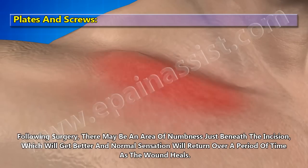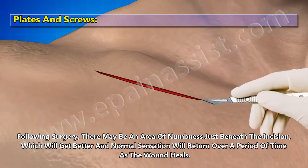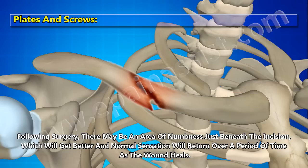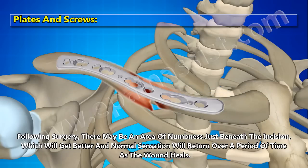Following the surgery, there may be an area of numbness just beneath the incision, which will get better and normal sensation will return over a period of time as the wound heals.